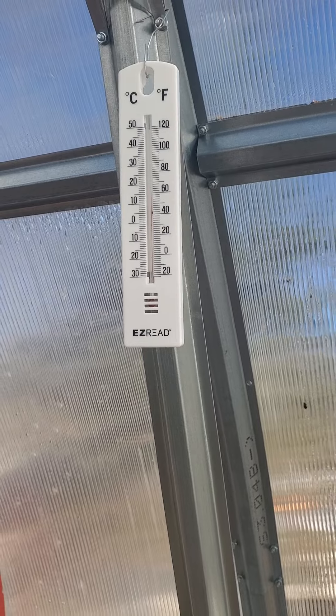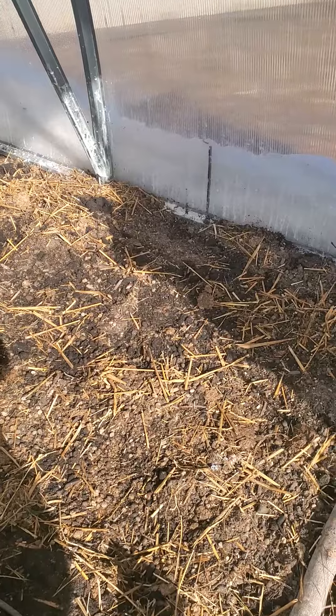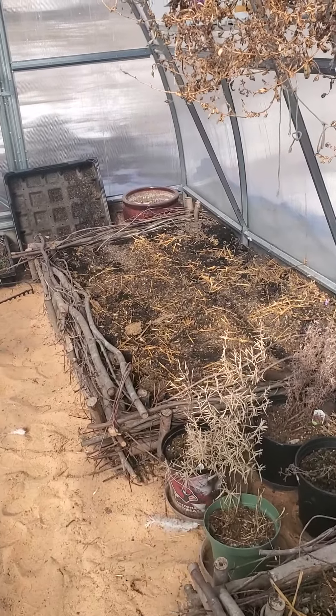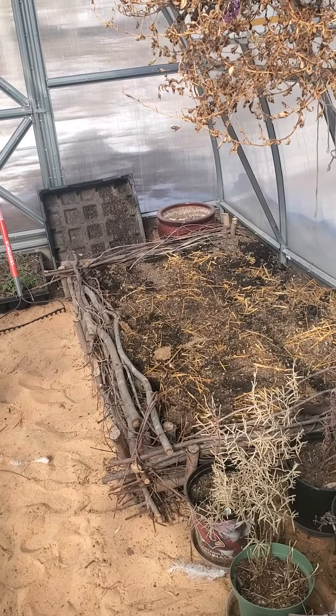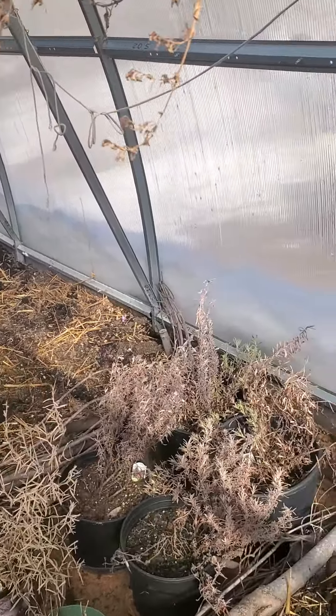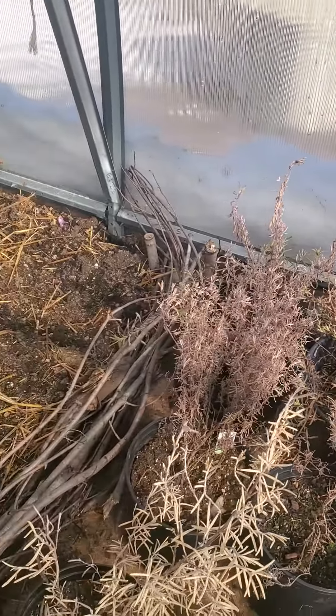We've been planting — we have a salad greens mix in here. Then I did peas and beans over here, but I ran out of peas. I have more seeds but I'm not going to use them right now. I also have some rosemary and lavender — hopefully they'll come back to life.